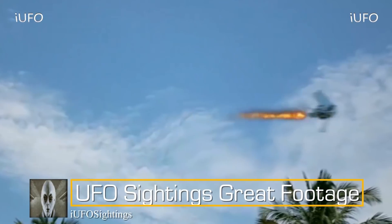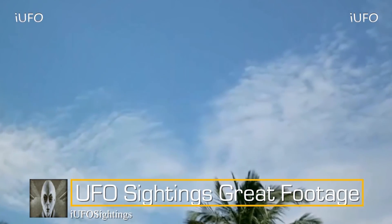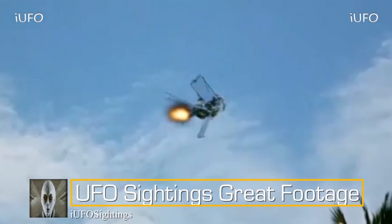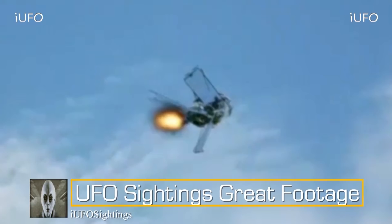Very interesting footage. Here's a close-up shot just when it turns on its boosters, or whatever you want to call it. Look at that bottom — are those solar panels? That's a good question. And how big is this thing? There's no reference. You can see the trees, but it's hard to tell. It looks like it's in the foreground, or maybe the background.